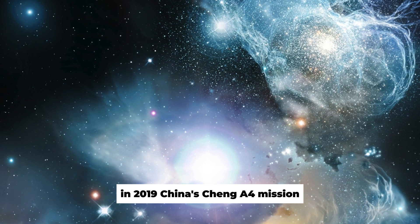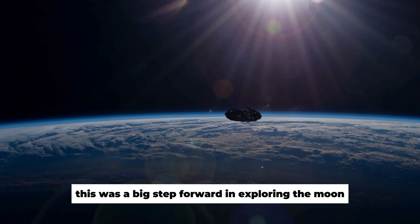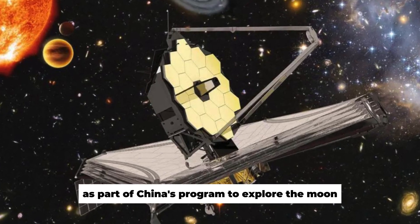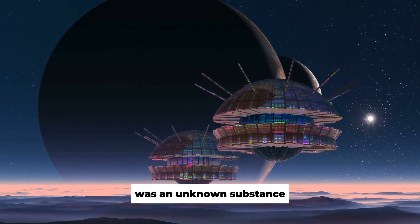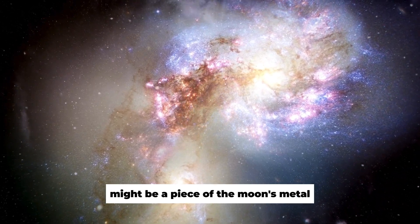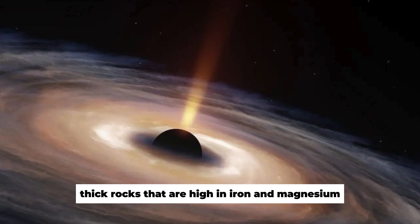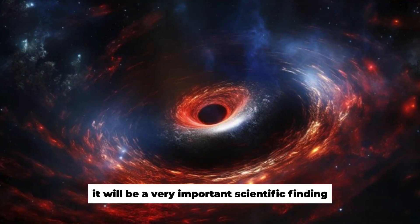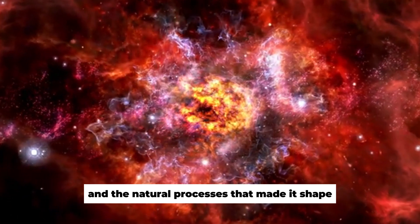In 2019, China's Chang'e 4 mission became the first spacecraft to land on the far side of the moon. A rover called Yutu-2, or Jade Rabbit 2, was sent as part of China's lunar exploration program. One of the most interesting things Yutu-2 found was an unknown substance different from everything else on the surface. Scientists think it might be a piece of the moon's mantle — the layer between the crust and the core — made up of heavy rocks high in iron and magnesium. If confirmed, this would be a very important scientific finding.